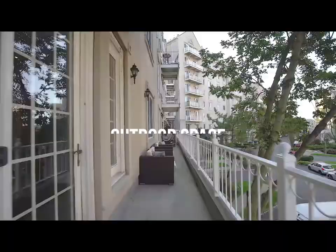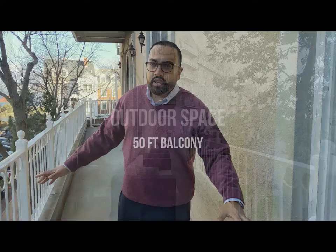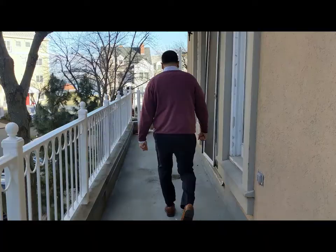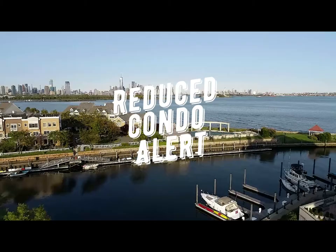Why don't we come take a look at this balcony — fully equipped for entertaining. Take a walk with me on this. Right off the balcony, we're going to go from the balcony right into the master bedroom. Plenty of room in here for your California King, exercise bike, home office.